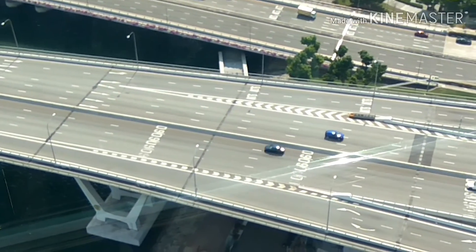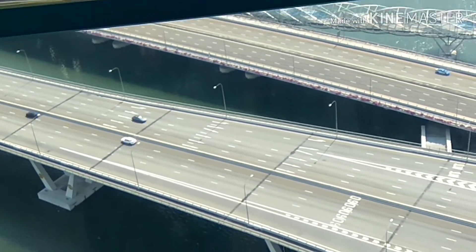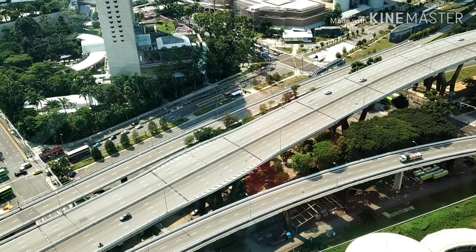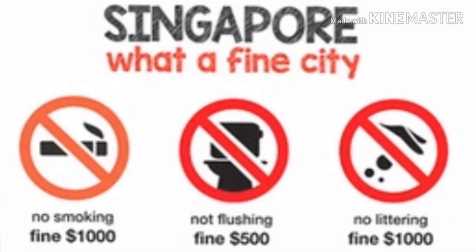Singapore is the cleanest city and one of the best and safest cities in the world. Because of this, the rules are very stringent in Singapore. As a tourist, you must know several rules, regulations, and fines before reaching Singapore. Singapore is also known as a 'fine city.' There are several fines you must know before arriving.